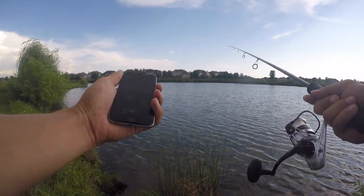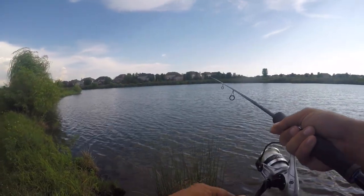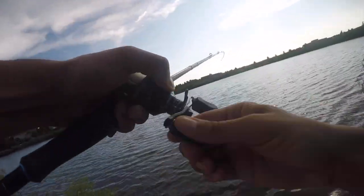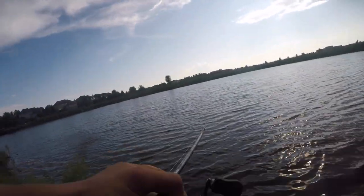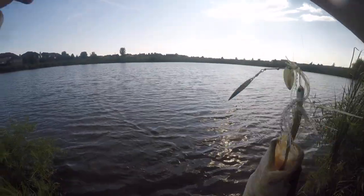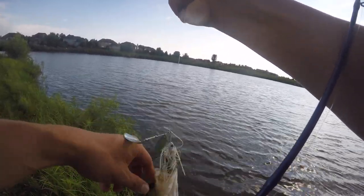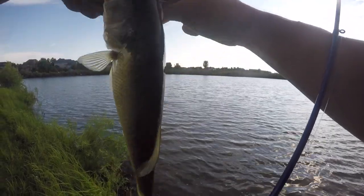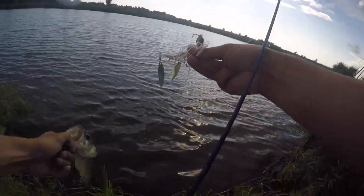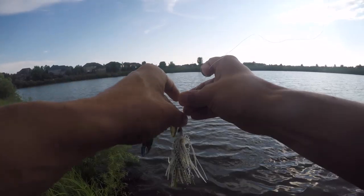Alright let's do a quick time check — 4:48, I have about 40 minutes. There's one, another little guy. He's long for a little guy, isn't he? Barely had him hooked. Alright buddy, thanks for playing, go get bigger.